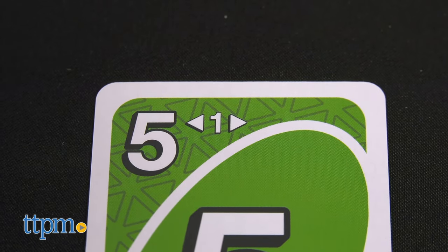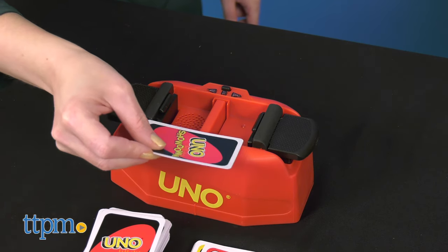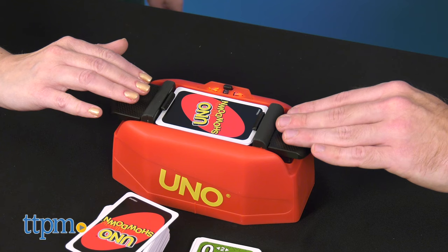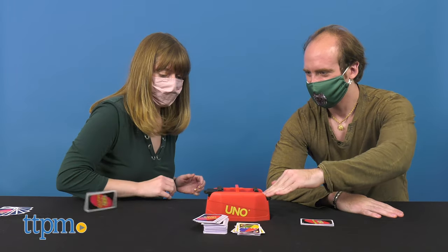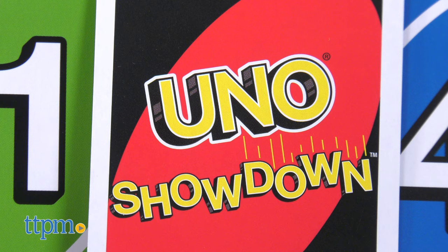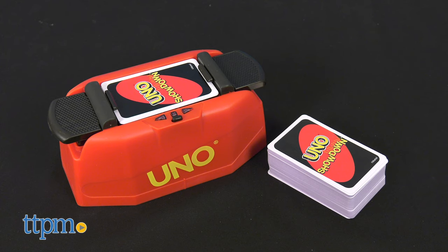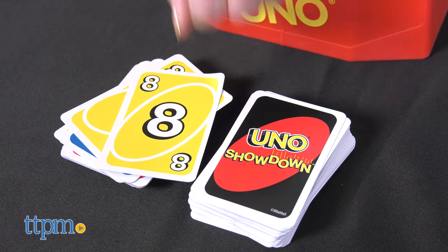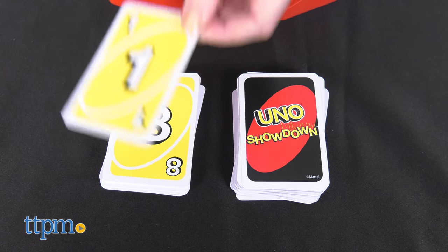Place the required number of cards into the showdown unit and wait for the countdown. The player to press down on their showdown paddle first flips all the cards to their opponent, who must then add those cards to their hand. Just like in regular UNO, you're trying to get rid of all your cards by playing a card that matches the color, symbol, or number on the top card of the discard pile. And don't forget to shout UNO when you're down to one card.